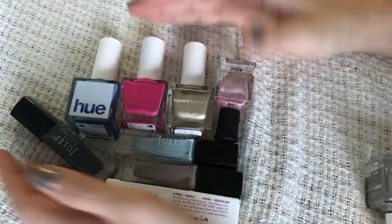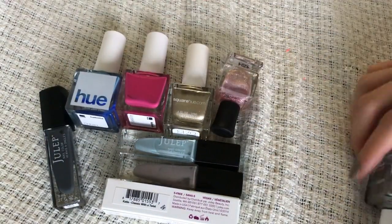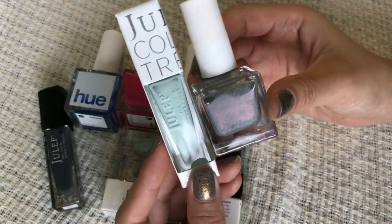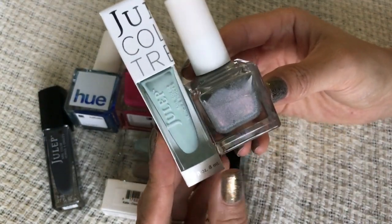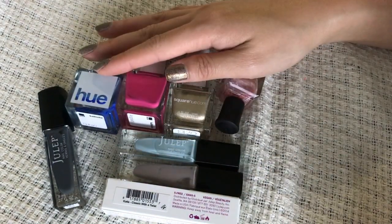So those are all the colors I'm getting rid of now. I have eight bottles I'm getting rid of, and there are two I have to try out to decide — one is from Square Hue and one is from Julep. I just need to see how they perform on the nails before I make a decision. So I at least got rid of eight, and I'm happy about that. Thank you guys for watching. Bye.